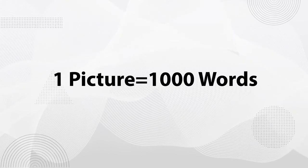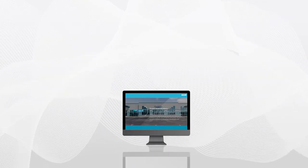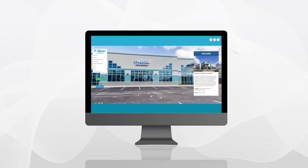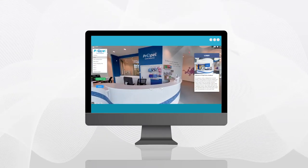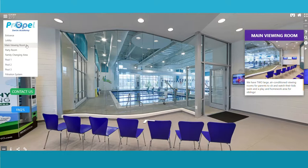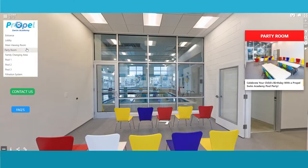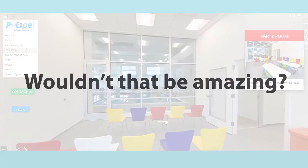A picture is worth a thousand words, which makes a virtual tour worth a thousand pictures. Imagine going online and searching for images and videos of healthcare facilities, entertainment venues, business or travel destinations, and finding interactive virtual tours with 360-degree panoramas, high-definition images, and menu navigation overlays. Wouldn't that be amazing?